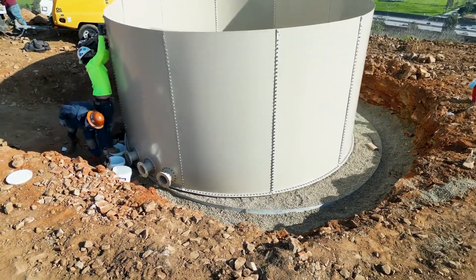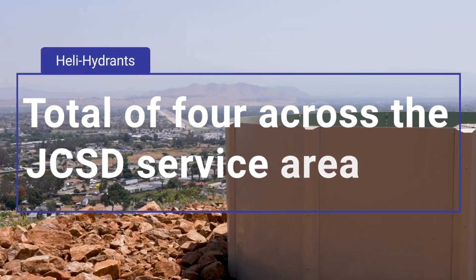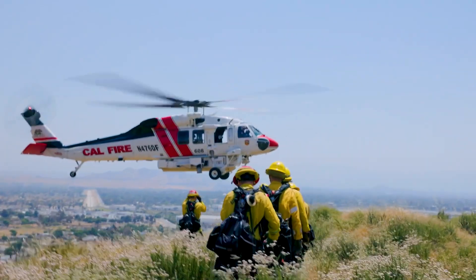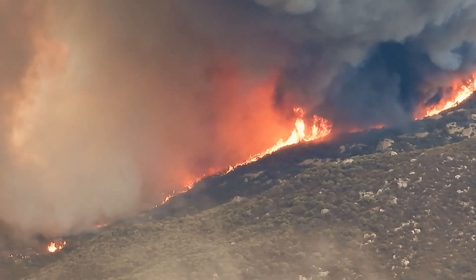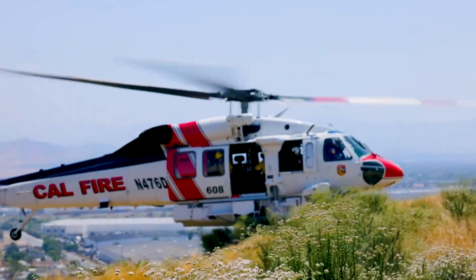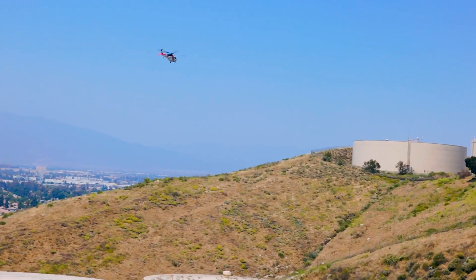the JCSD HeliHydrant project will install a total of four HeliHydrants across JCSD's service area in Eastvale and Harupa Valley, ensuring robust coverage and protection for our region. With the HeliHydrants, JCSD is not just helping fight fires — we're building resilience and safeguarding our community's future for generations to come.